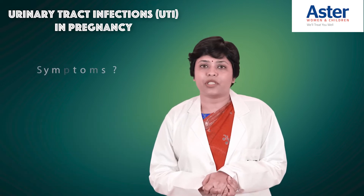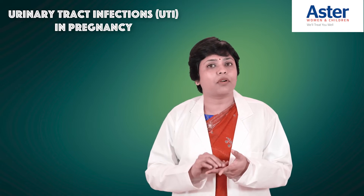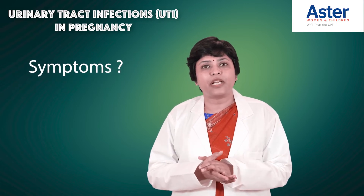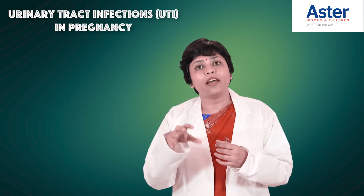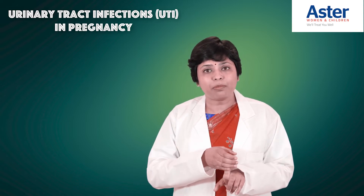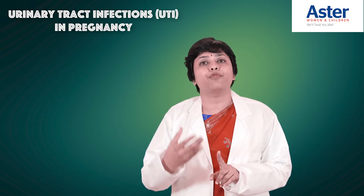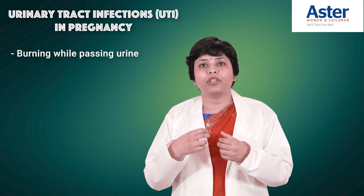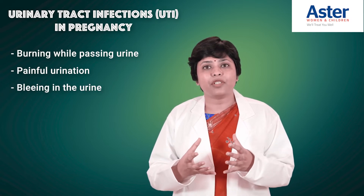What are the symptoms? You may have symptoms, or you may not. If you have symptoms, it's easy for the doctor to manage. But you can also have a urinary tract infection without symptoms — that is called asymptomatic bacteriuria. In pregnancy, because the uterus puts pressure on the bladder, increased frequency of urination is common. We will ask further: do you have burning when passing urine, painful urination with the last few drops, or any bleeding in the urine? These are the symptoms we take into consideration.